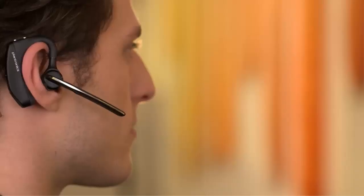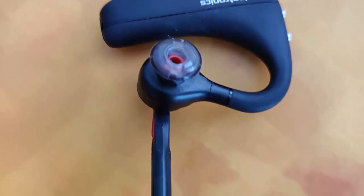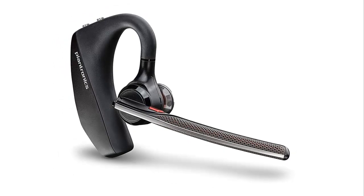All in all, the Plantronics Voyager 8200UC stereo Bluetooth headset is an impressive headset that offers great sound quality and connectivity, as well as hands-free convenience. It is a great choice for those looking for a reliable and comfortable headset for making calls on the go.